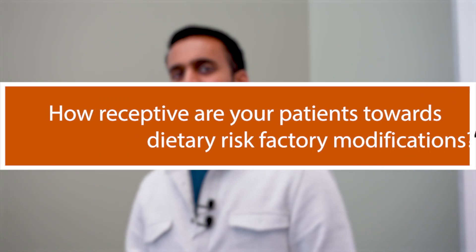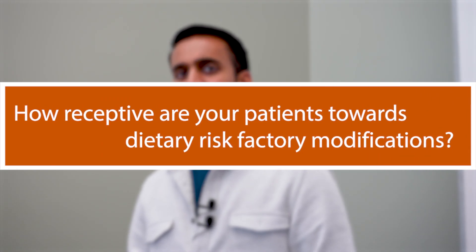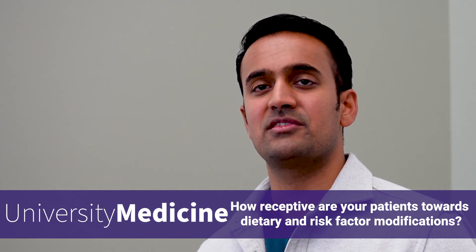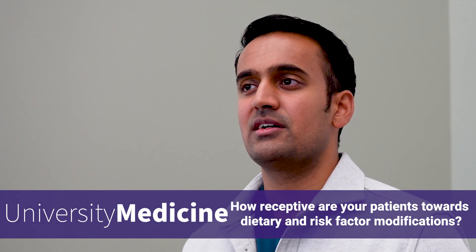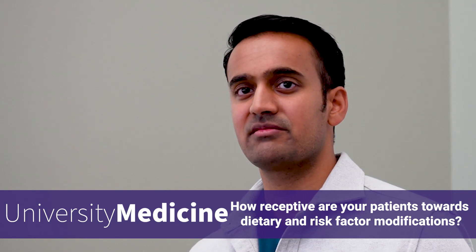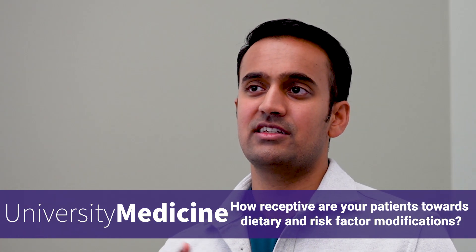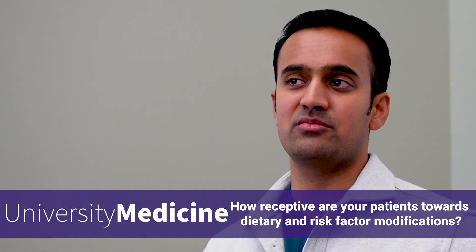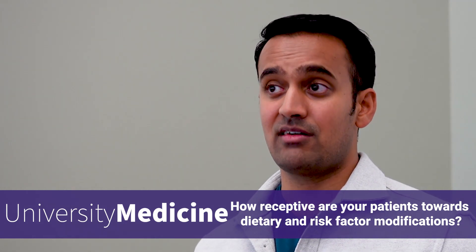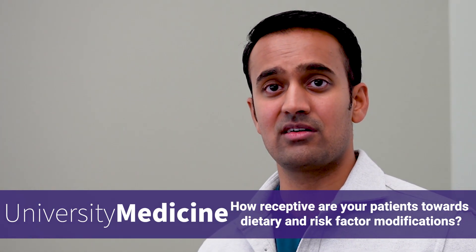When you meet patients with chronic diseases and present a more traditional method approach, how receptive are they to incorporating lifestyle or diet changes? So the question is how receptive are people towards dietary and risk factor modification. I see two types of patients in my clinic: ones that definitely need surgery — very obvious — and then people with inflammatory disorders or nonspecific symptoms that could be aided with diet. With those people, I propose this idea through a very long discussion — not one that happens in five or ten minutes.